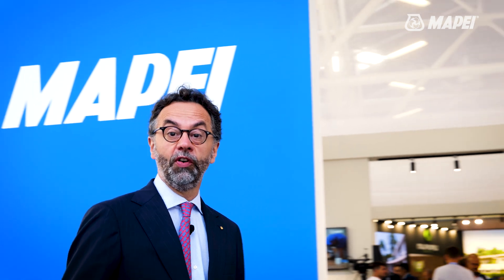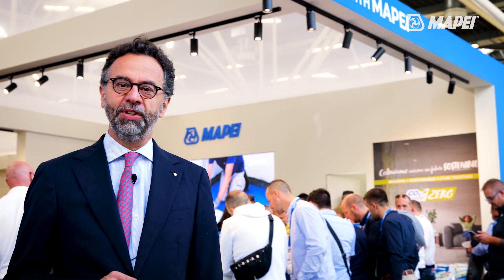Once again, thank you for visiting us in this tour on sustainability and innovation, and I'll see you here at Cersaie.